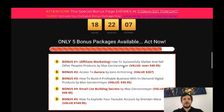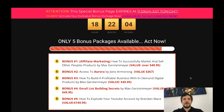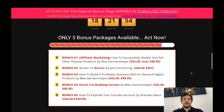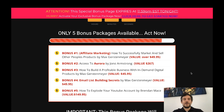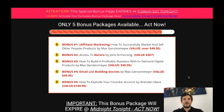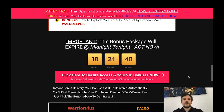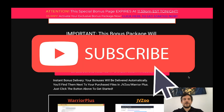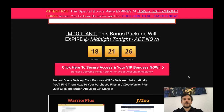To recap, if you purchase Plex using my link below the video, you'll get all five bonuses: bonus one teaches you to market and sell other people's products; bonus two gives access to Aurora; bonus three teaches building a profitable business with digital products; bonus four covers email list building secrets; and bonus five teaches you how to explode your YouTube account. I hope you liked the video — click like, subscribe, hit the bell icon, and feel free to comment below. Have a great day!